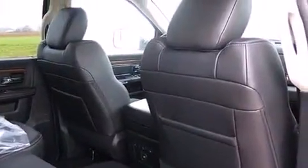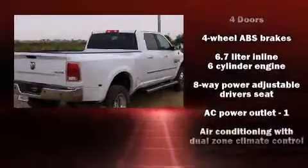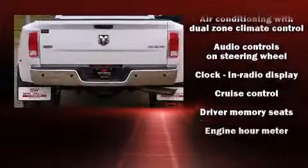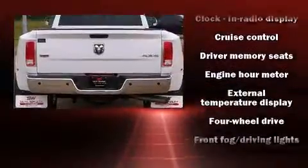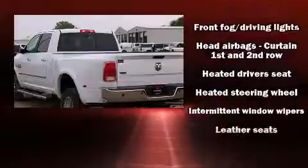Rear passengers enjoy the seat heating functionality, keeping them warm during the winter months. Enjoy your favorite music via the stereo system which includes a CD player with AM-FM radio and ten speakers providing excellent sound throughout the cabin.